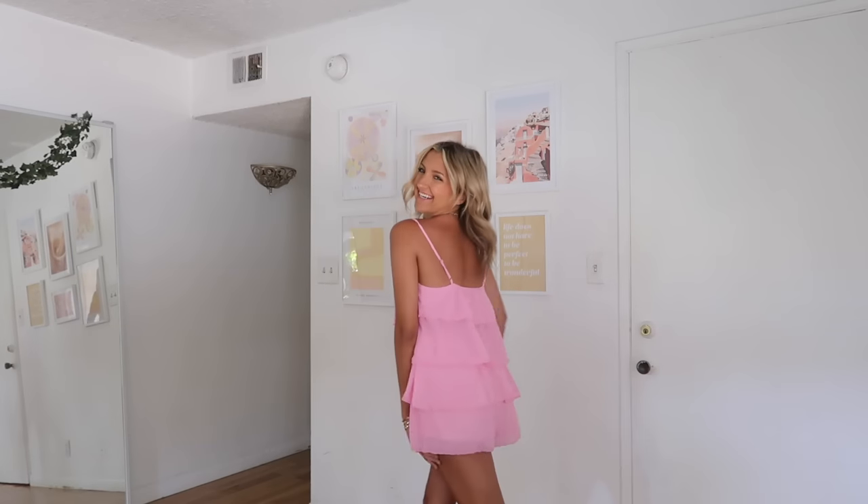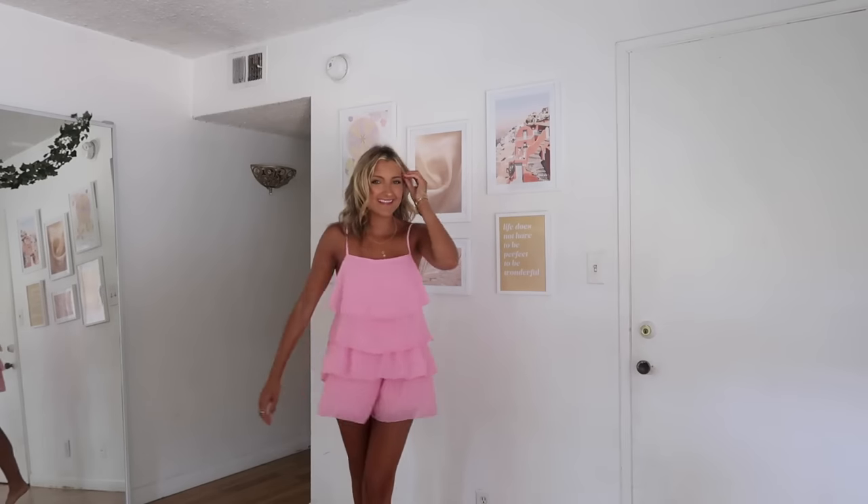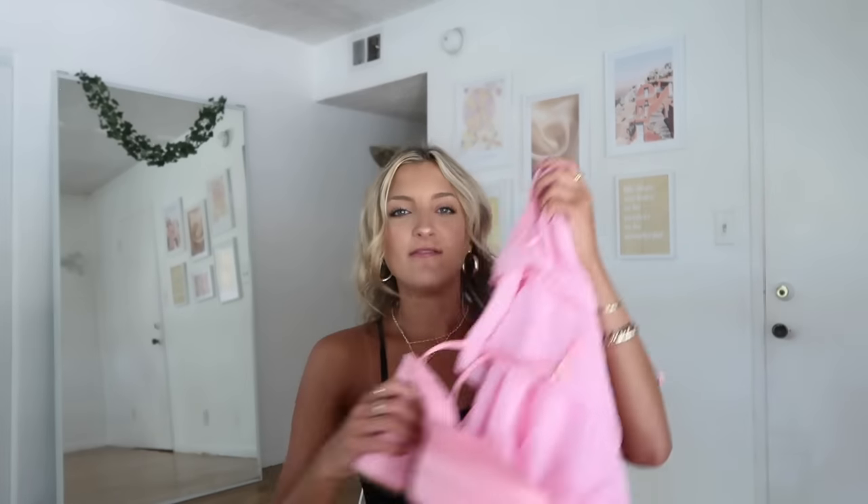I've been on a big romper kick because they give the dressiness of a dress but the mobility of shorts. First up is this light pink ruffled romper — it looks like a dress but it does have shorts underneath. Super cute! You can dress it down with sneakers or sandals, or dress it up with chunky heels. I have a feeling I'm going to wear it with those pink heels in Vegas — it's going to be such a vibe.